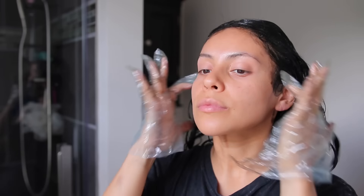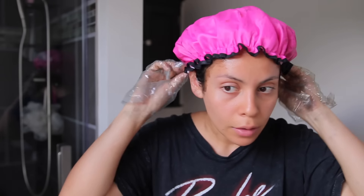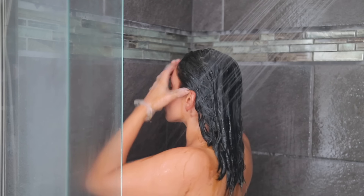Normally I use two boxes, but with this one, one was plenty. I just drenched my entire head with the hair dye, then used a shower cap and left it in for 30 minutes. Then I rinsed it off.